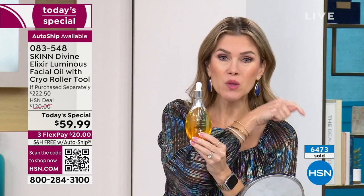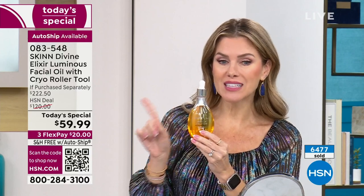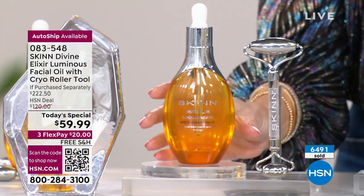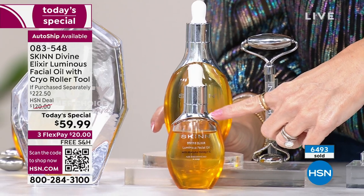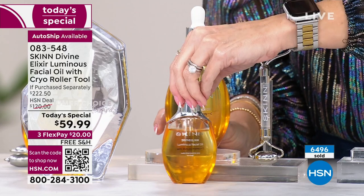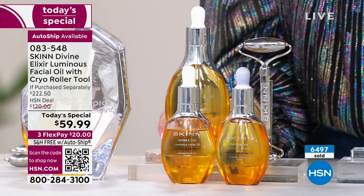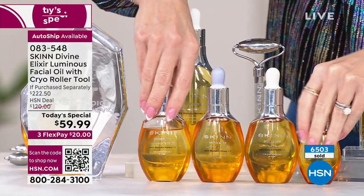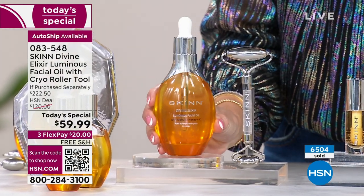I want to remind you of today's value, which is why we can only do this one time a year. Last year we did the super size at a higher price and didn't include the cryo roller. So Dimitri wanted to make sure you had the best of the best. Just the super size bottle — three and a half ounces — will sell for $177.50. Our price today is under $60, plus he's including the $45 tool. And if you get auto ship, you receive that tool on your very first order.